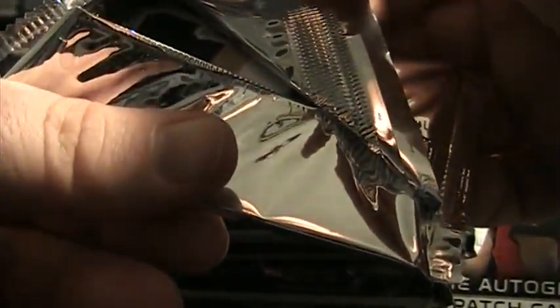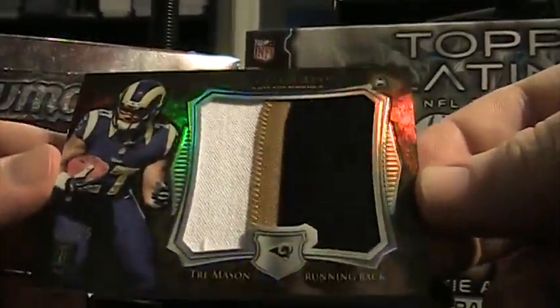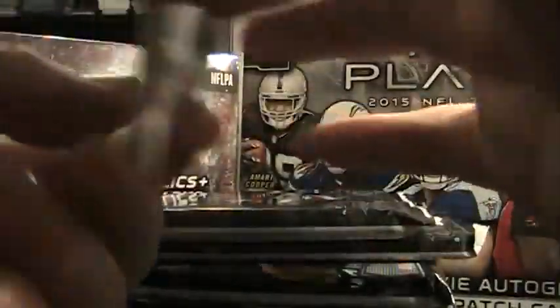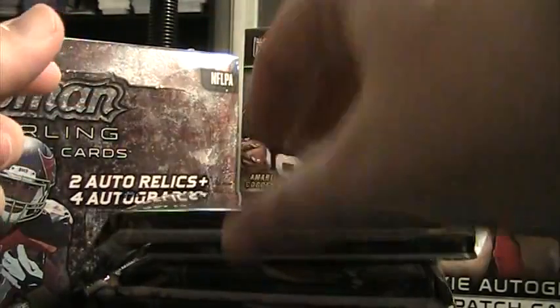Let's start with the box topper. Now this is 2014 — a lot of the breaks have been 2015, but looks like a pretty nice patch already. Saints — 2014 Brandon Cooks, maybe. Oh, and that's Rams. Trey Mason. Nonetheless, it's fairly nice. Only 75 made. The Jumbo. 41 of 75. I think they're really nice looking cards.